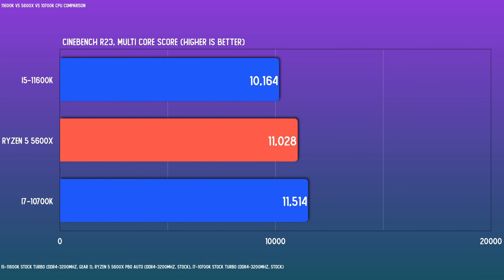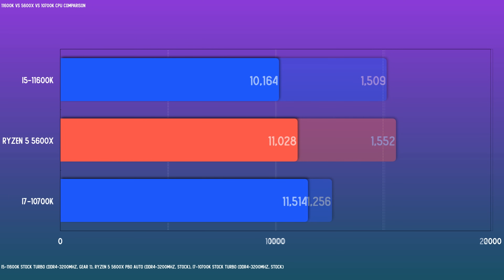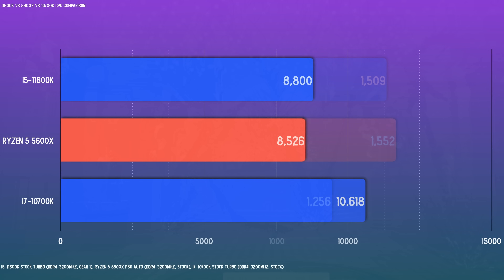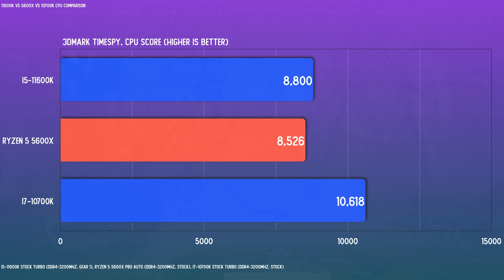Kicking off with synthetic benchmarks, in Cinebench multi-core we'd expect the 10700K to top the charts, and it does. With a heavier turbo setting you'd typically see it hit 12K and above, but this was kept within stock parameters of an up to 4.7 GHz all-core boost. The 5600X gets remarkably close for only being a six-core, 12-thread part. Cinebench R23 single-core shows how potent Zen 3 is — 11th Gen Intel has made serious IPC improvements, but it still trails. 3DMark Time Spy CPU test shows the 10700K clearly on top, with the 5600X and 11600K very closely matched.